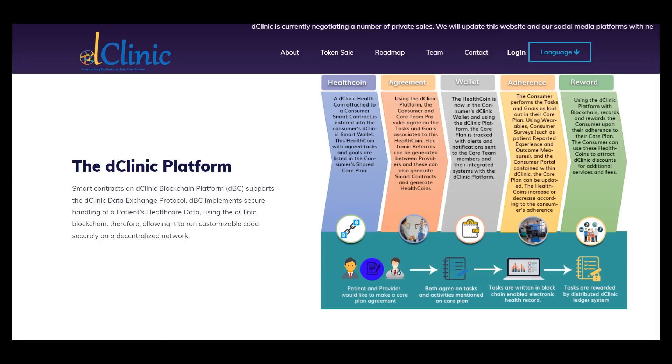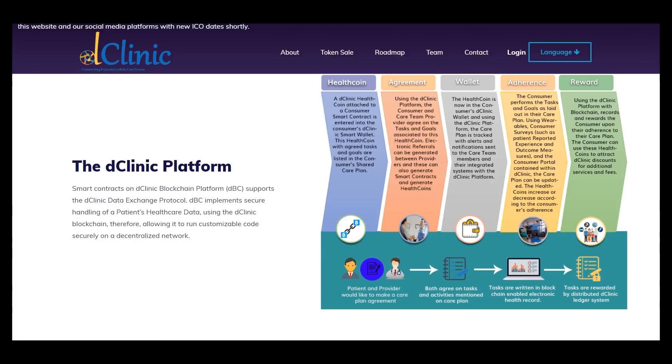First of all, health coin is a coin which can be used in this platform. You can pay for some services inside this platform by using this coin. A D Clinic health coin attached to a customer smart contract is entered into the consumer's D Clinic smart wallet with health coin if agreed tasks and goals are listed in the consumer's shared care plan.